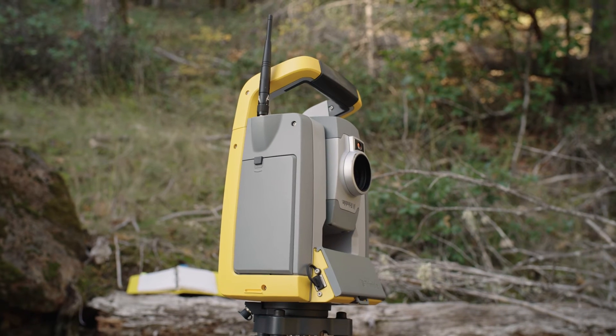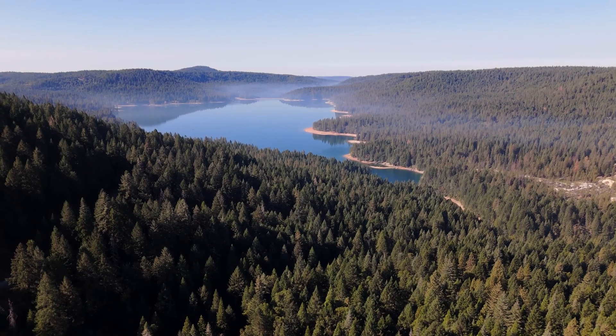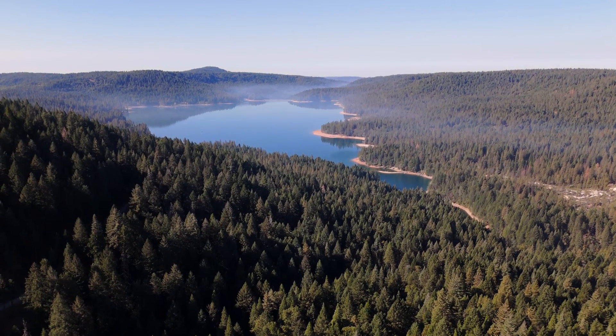I've been here 28 years — 25 years surveying. NID's commitment to safety is paramount. It is extremely intensive on safety.